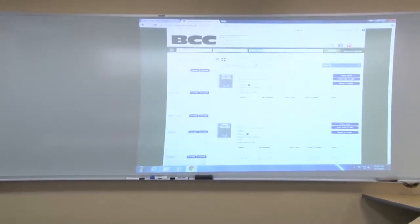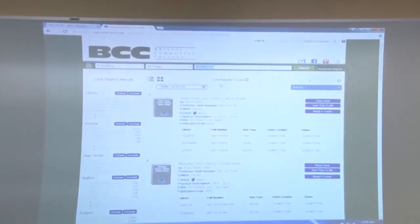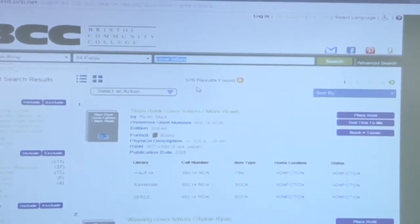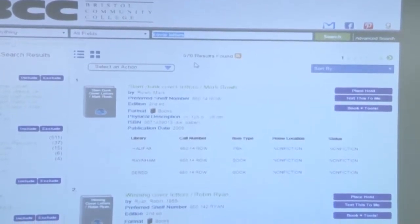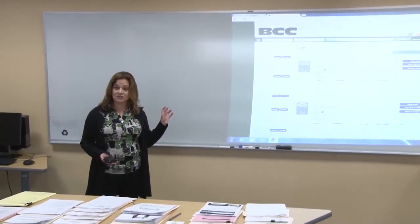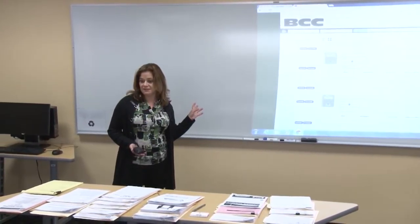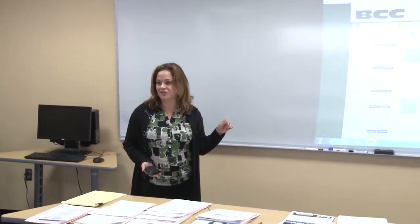Basically what will happen is that library gets notified that you want that book. It will be shipped to my campus library, and then we give you a courtesy call to let you know the materials are in. And of course it's not just for cover letters and resumes — any of your research materials, fiction books, children's books, music CDs, DVDs. If you want to catch up on the Outlander series, you can certainly start watching that through the library. It's all for free.